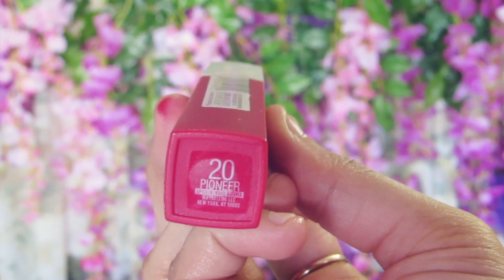It's the Maybelline Super Stay Matte Ink, shade 20 Pioneer — this is my favorite red. The color is also beautiful, but when I go for a liquid lipstick I really want it to last through food and everything I do with my lips, and the Nika one didn't do that. It literally bleeds miserably. So the Maybelline Super Stay is the one to go for if longevity is what you need.